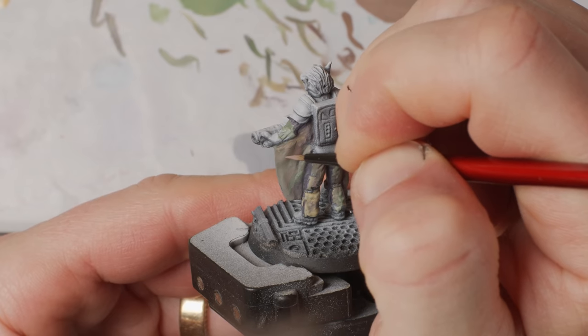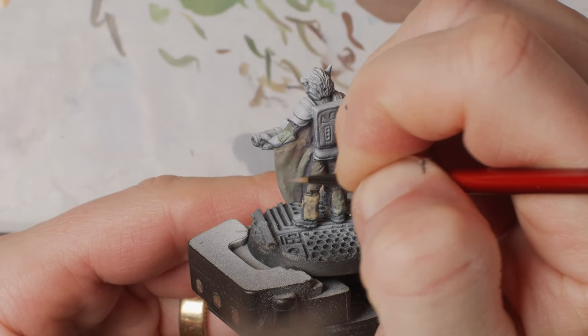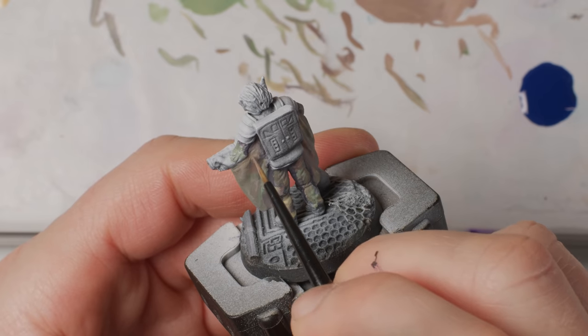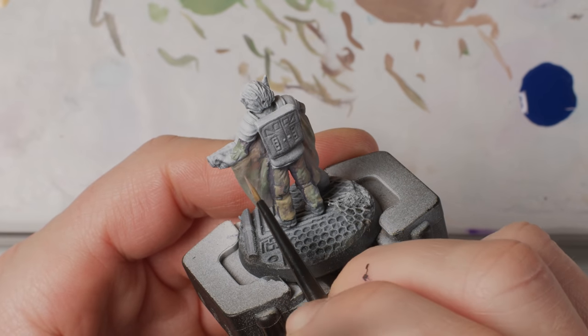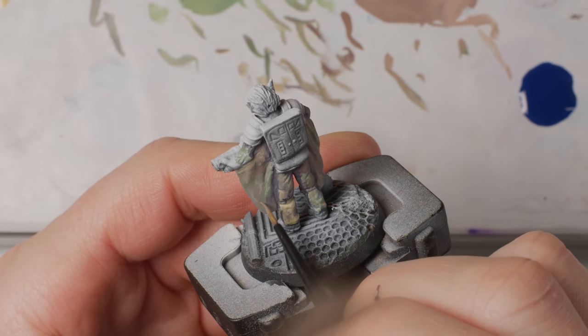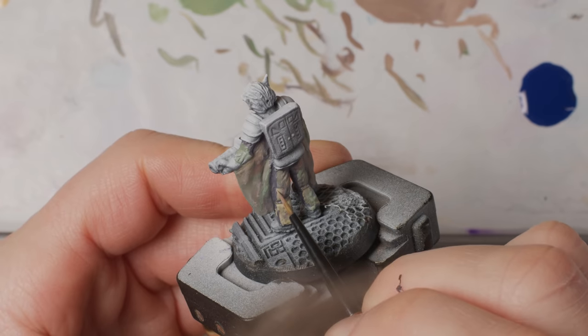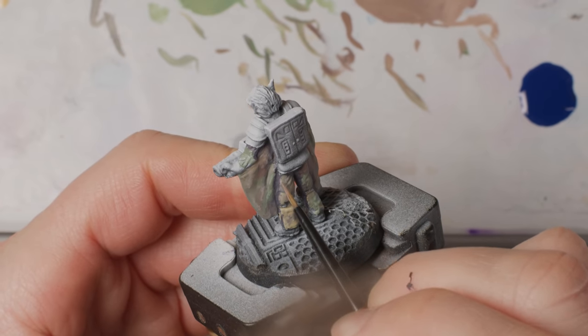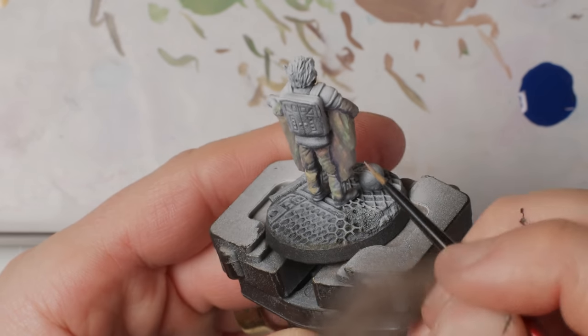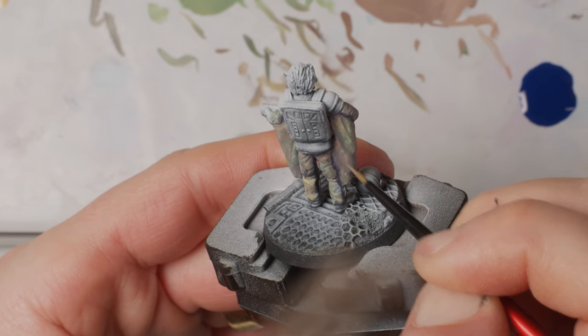This will be the third miniature I paint using only Chimera paints. The previous two were the monster hunters in my most recent video. Now this is not something I'd normally do — I find that different brands of paint do different things, better or worse, and that specific colors from different brands can become favorites. So painting with a mix of paint brands is a benefit. But to get to know these paints I restricted myself.